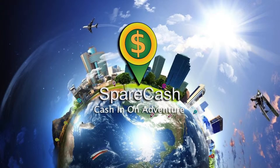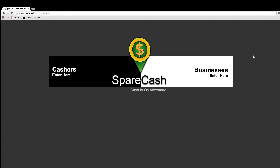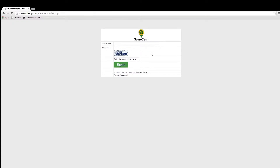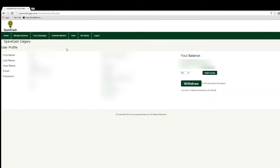Now that you have a basic understanding, let me show you how to create a business marker. To set up a new marker, go to www.sparecashapp.com. Once at the home page, choose the 'Businesses Enter Here' side. Under the Business Members tab you can sign up your company if you haven't already done so, otherwise click sign in. On the following page, put in the credentials you used for sign up and the security code shown, then hit the sign in button.